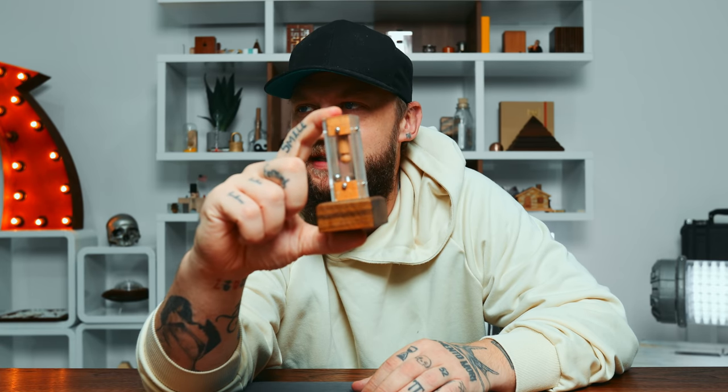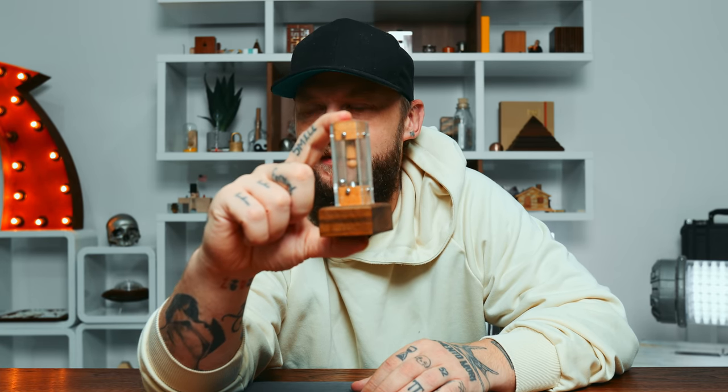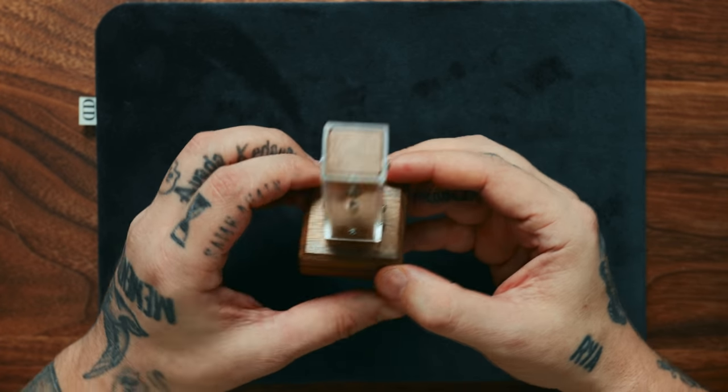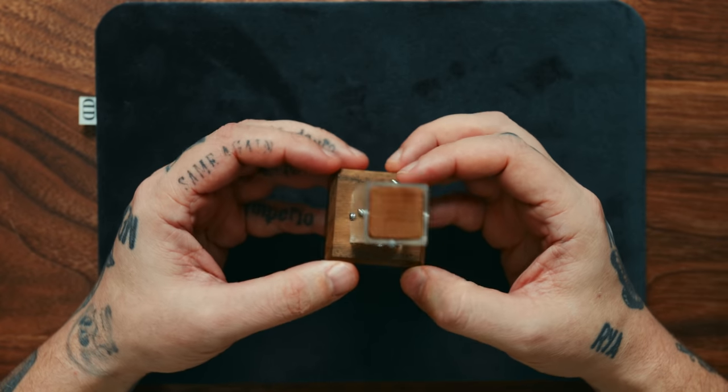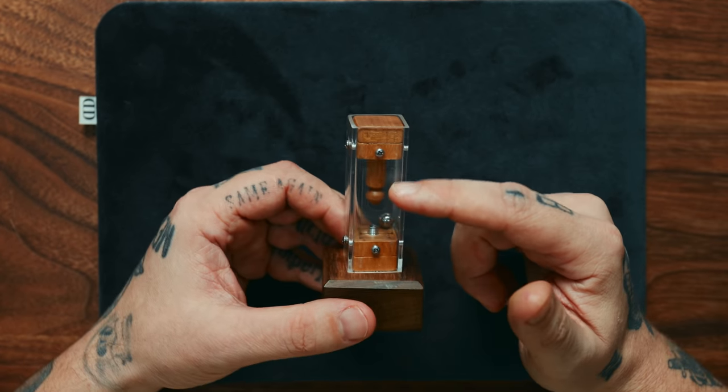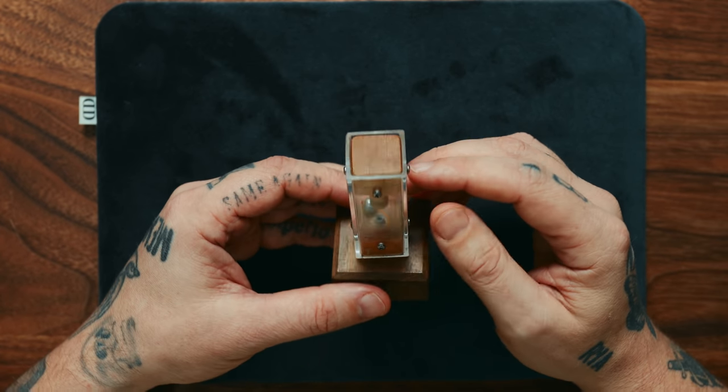Thanks again to Cove Audio for sponsoring a portion of this video. Now, without any further ado, let's help this master illusionist escape the shackles and confines of this water torture cell. Here we go — the water torture cell. I've been looking forward to solving this for a very long time. It's been sitting on my desk just taunting me.